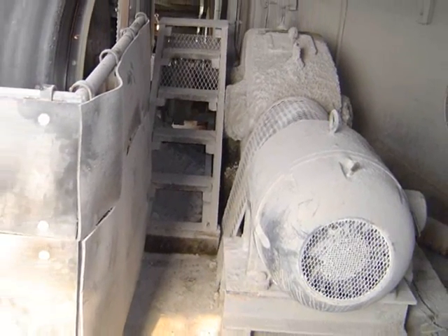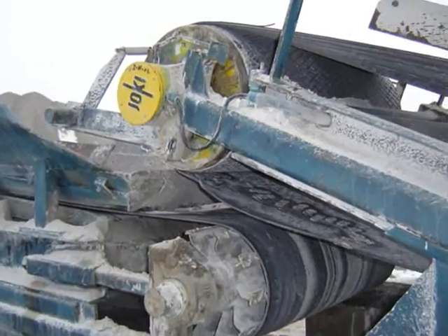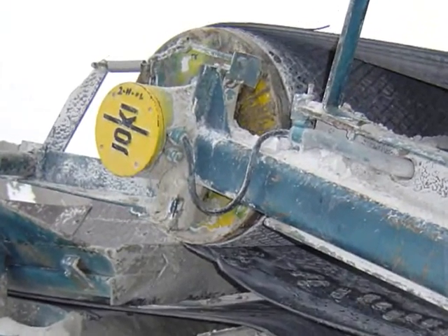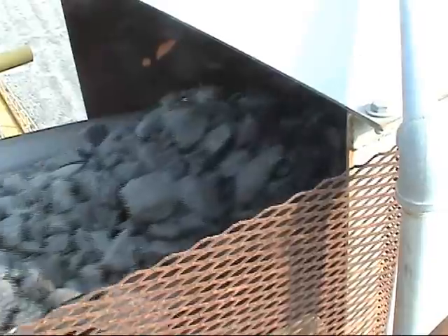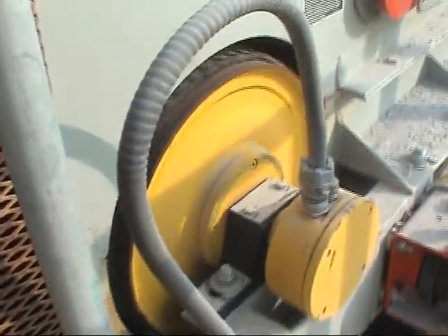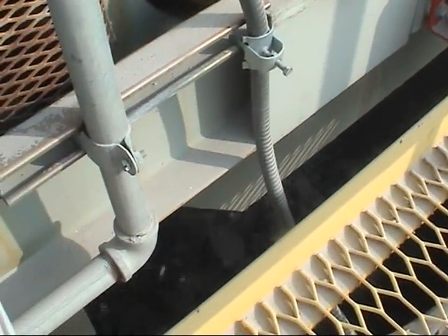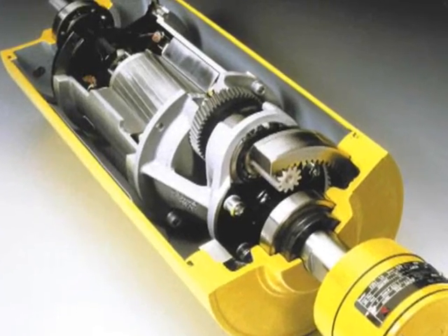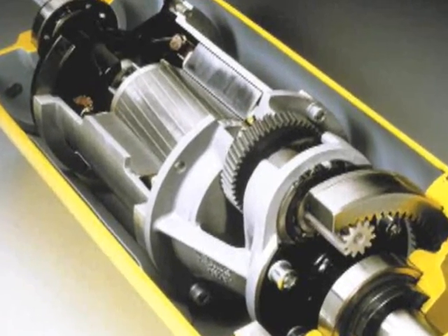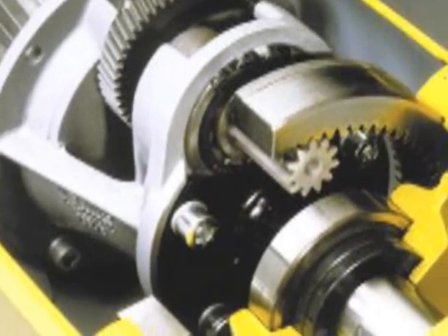Plant designers and operators have a solution: the Romeka Motorized Pulley. Continuously improving a concept developed in the 1950s, Romeka's motorized pulley solves conveyor drive problems impossible to address with the old-fashioned exposed drive concept. It consists of an AC squirrel cage induction motor coupled to a strong and efficient gearbox, hermetically sealed within an oil-filled pulley shell.